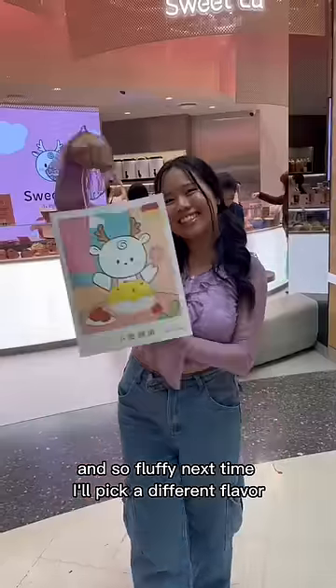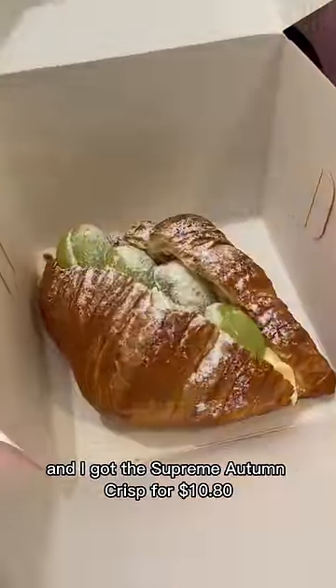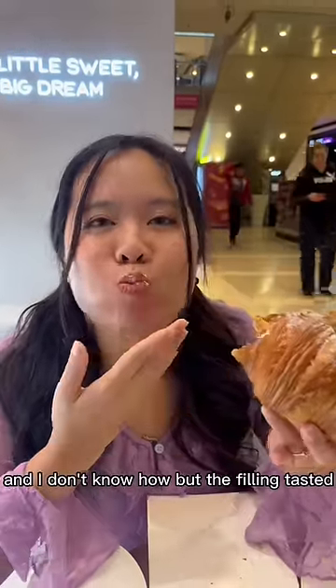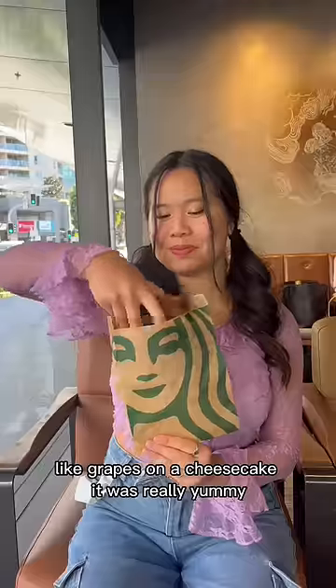For the most expensive one, I went to Sweet Lu and got the Supreme Autumn Crisp for $10.80. The texture of the croissant was on point, and I don't know how, but the filling tasted like grapes on a cheesecake — it was really yummy. What should I try next?